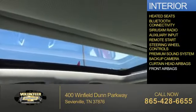Curtain head airbags, front airbags — great quality at a great price. Call or click to contact us today.